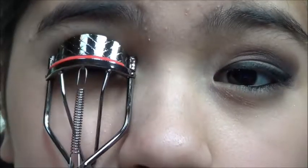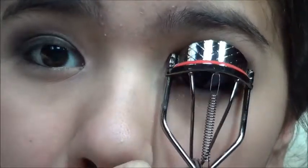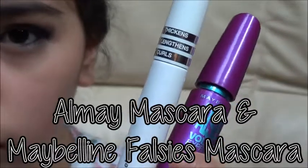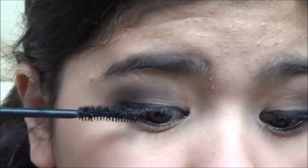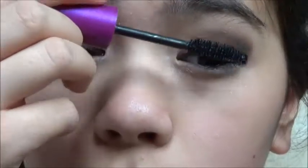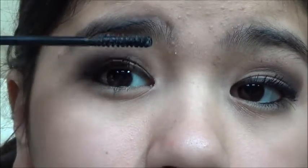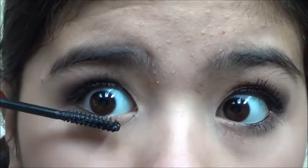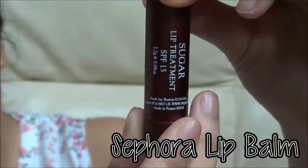To brighten up my inner corners, I'm taking my NYX Milk Eye Pencil. Since Andrea has very big lashes, I'm taking two mascaras — the All My Mascara and Maybelline Falsies Mascara — and putting it on my top and bottom lashes. To make sure my lips are moisturized, I'm taking my Sephora Lip Balm.